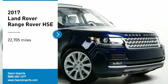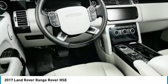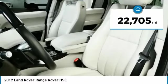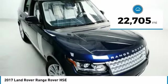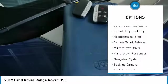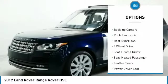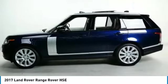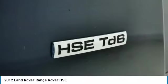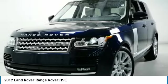Stop by and take a look at the 2017 Range Rover — the luxury that's more than a luxury. It's quite apparent throughout our Range Rover heritage. This vehicle has less than 25,000 miles. Some of this vehicle's great options include aluminum wheels, traction control, daytime running lights, remote keyless entry, headlights auto off, remote trunk release, mirror memory mirrors, power passenger, navigation system, and backup camera. Is love at first sight really possible? Let us know when you stop in.